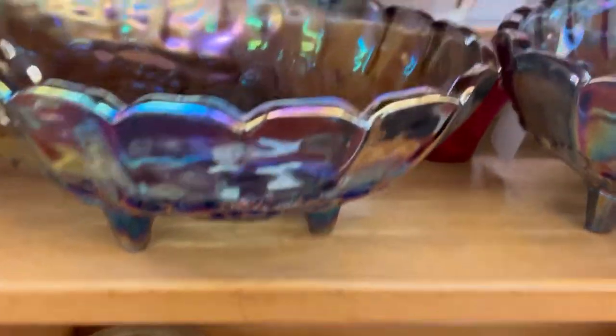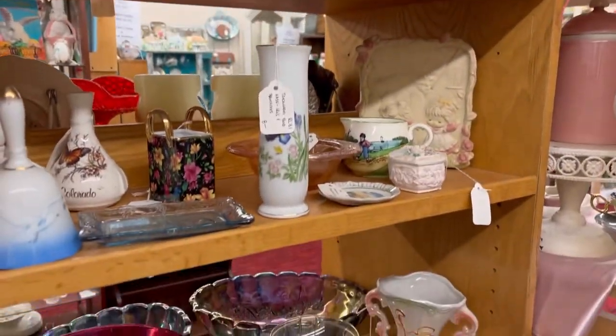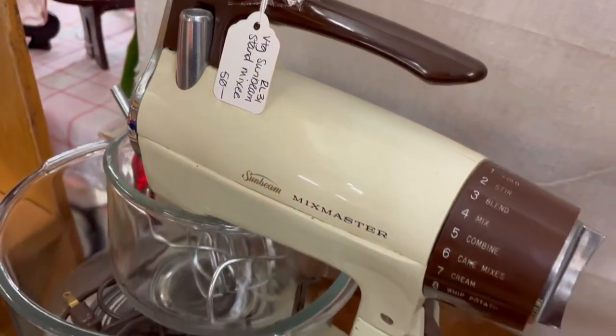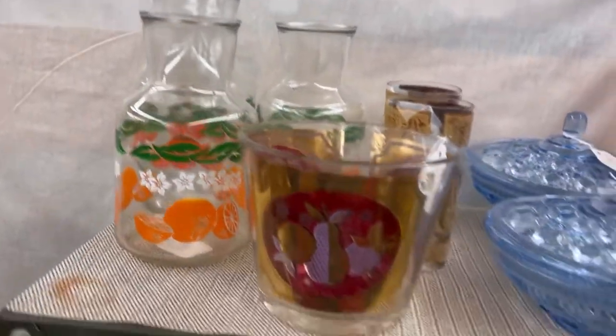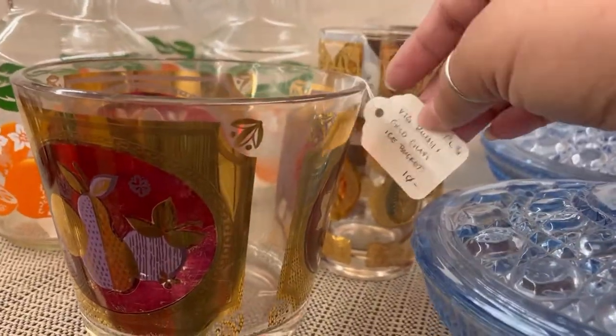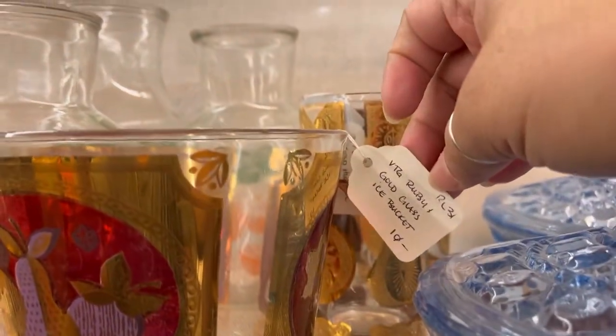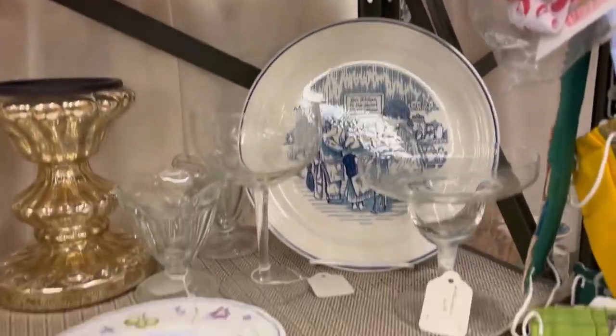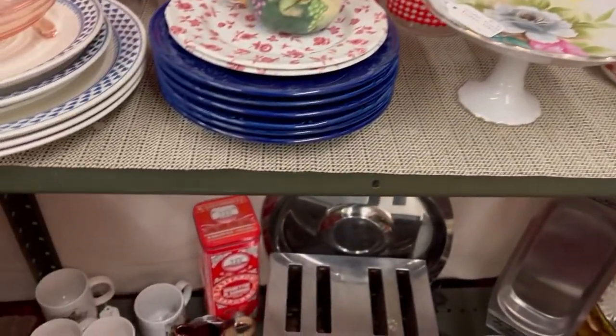My husband does all of our displays and I think he does a banging job. I am not someone who takes that kind of time to make everything look nice. If I take something to the shop and he asks me to put it on the shelf, I literally just find an empty spot and stick it there. Sometimes I'll just leave a tote on the floor and when he comes in on Sunday he'll take care of it. He is a fabulous merchandiser. Ten dollars, 25% off - $7.50 is not bad at all. That is a beautiful mid-century ice bucket.